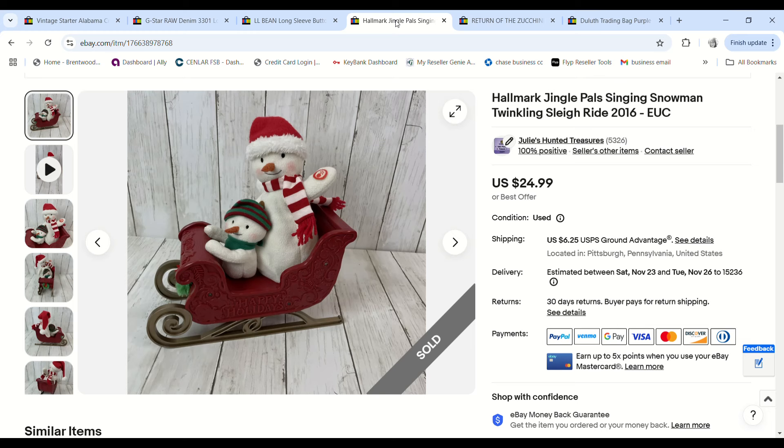This Hallmark Jingle Pals snowman — I love selling these. Last year I had 13 at Christmas time and sold them all really quickly. This year I only have three but this is my first one to sell. I paid two dollars for it, it sold for $24.99, and we made a $15.79 profit.